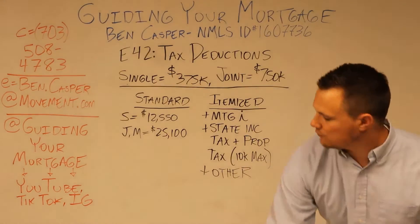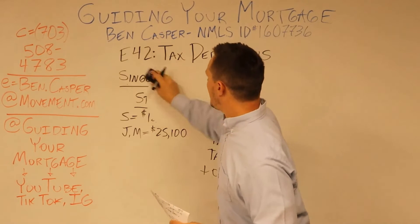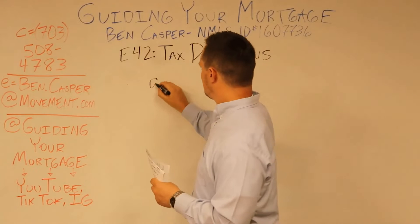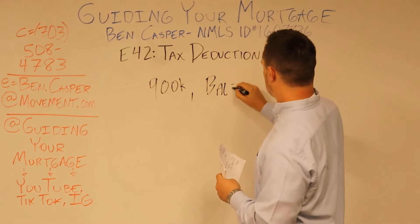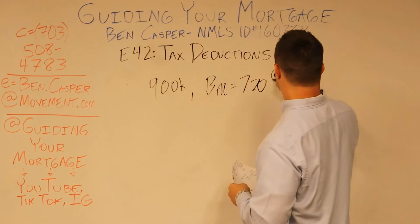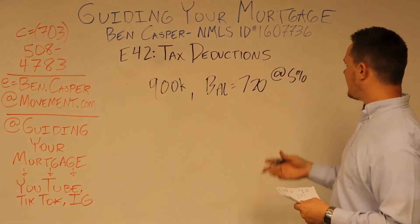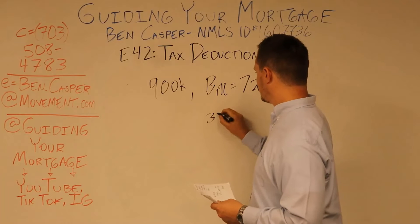Let's do just one example right now, a pretty big one. Let's say that you purchased a house of $900,000. You got a loan on it for $720,000, and it's at 5%. So throughout the year, on a balance like that, you're going to pay interest of about $36,000.